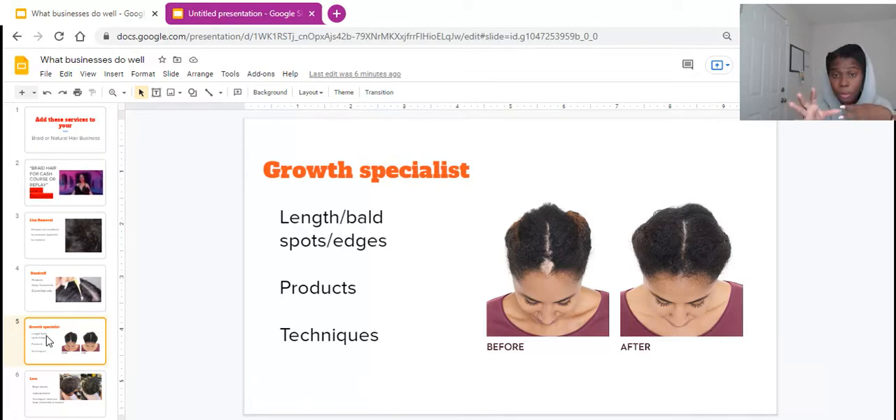Now, make sure you actually know how to grow people's hair and have the right products. Don't list yourself as a growth specialist just to say you can do it. There are some of us who naturally have growing hands and just help or assist in growing people's hair. Only say you're a growth specialist if you absolutely know how to help people grow their hair.